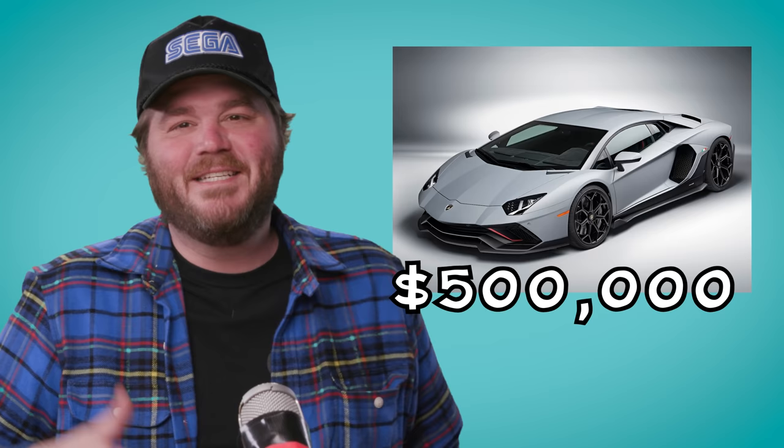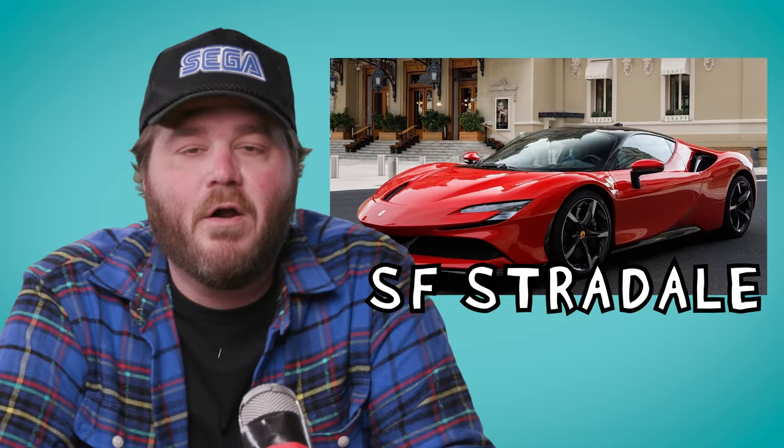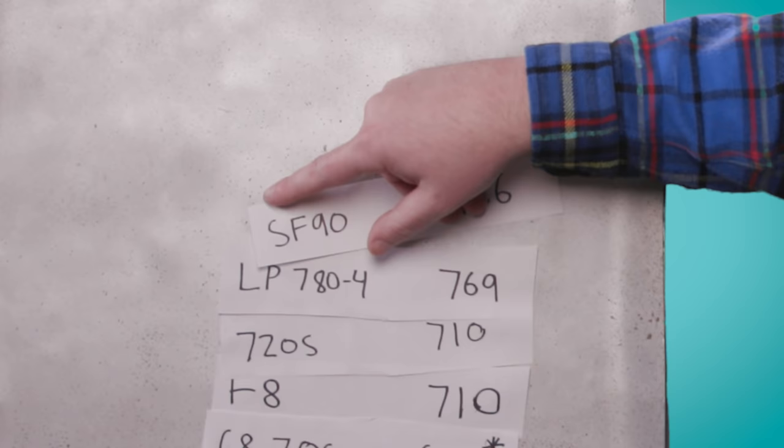We're entering territory where you've got to be on an exclusive list to even try to buy one of these. Case in point: the Lamborghini Aventador LP 780-4 Ultimate! It's a half-million-dollar car that will be the Aventador's final form before it gets sent to Lamborghini hell. Makes 769 horsepower. Or, you could spend that same amount of money on a Ferrari SF Stradale — which means 'fast horse' — they say it's the most powerful road car they've ever made. Hold on to your cappuccino, because this boy makes 986 horsepower.